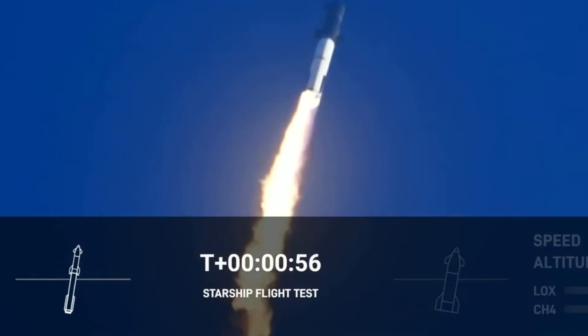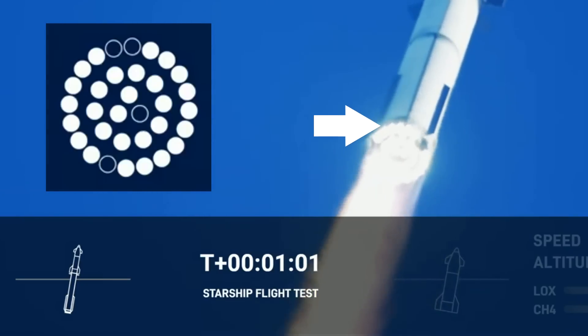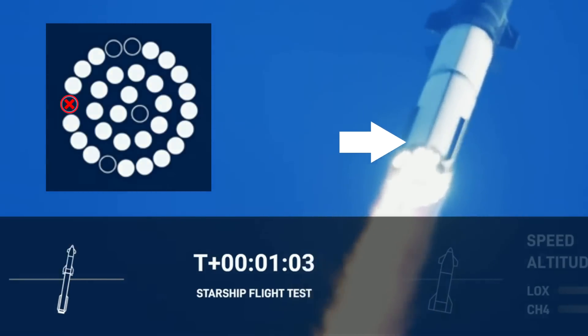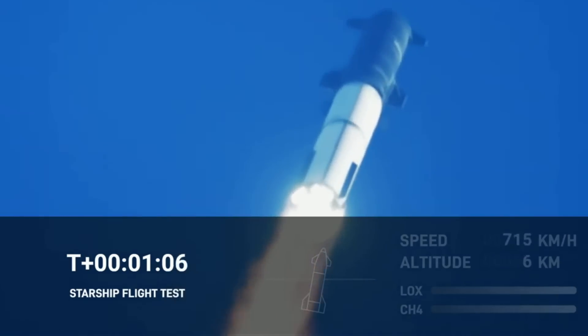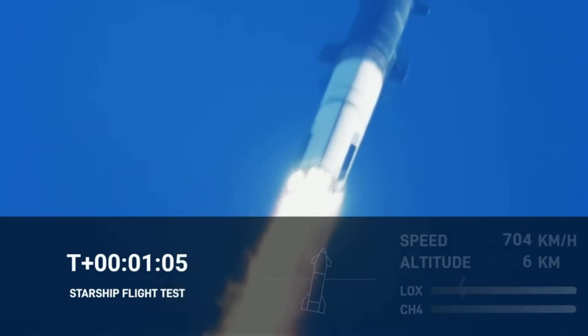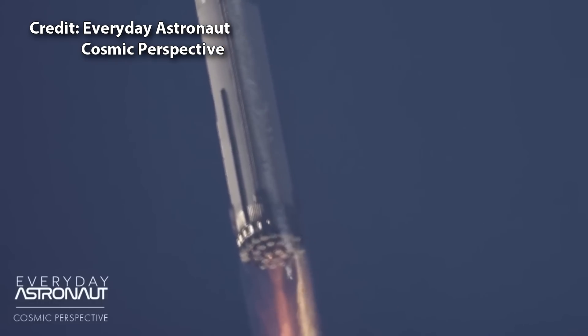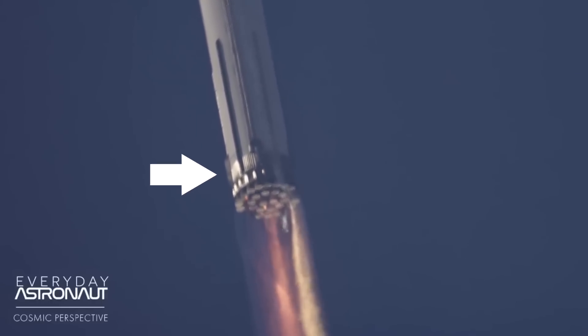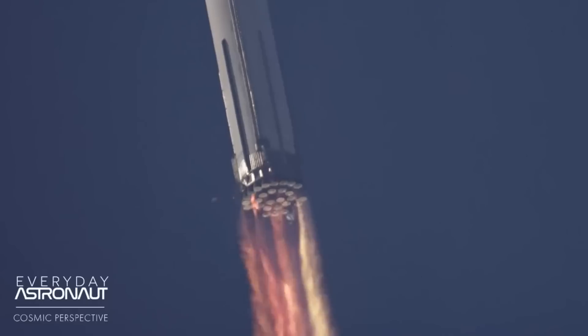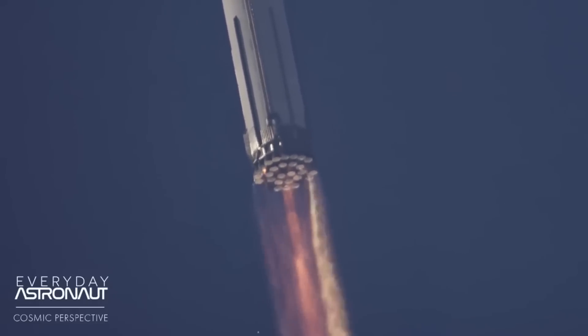At one minute and two seconds, we clearly see a fifth engine suddenly, yet undramatically, fail and the engine graphic updates accordingly. Straight after that, some debris explodes from the region of the left HPU, but given that the rocket remains controlled for now, it can't be the HPU. Looking at Everyday Astronauts' footage, we can see the precious HPU. Flames develop between the engines and then the explosion happens, clearly around one of the outer engines. Debris falls into the exhaust of multiple engines, causing bright flashes, but they all continue running.